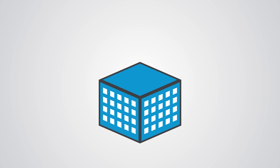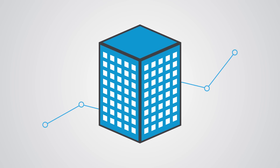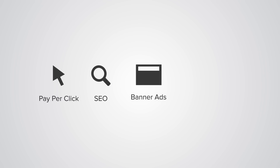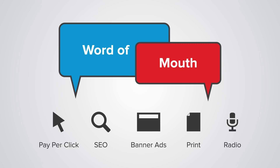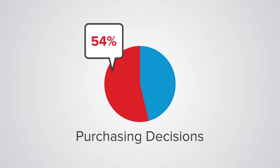You have a business and it's growing, but you want it to grow faster, so you're investing in marketing and advertising to acquire more customers. Pay-per-click, SEO, banner ads, print, radio — they're all great, but nothing equals the value driven from word-of-mouth referrals. In fact, a recent study showed that 54% of purchasing decisions are a result of word-of-mouth marketing.